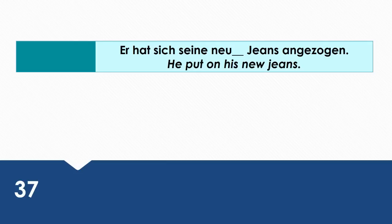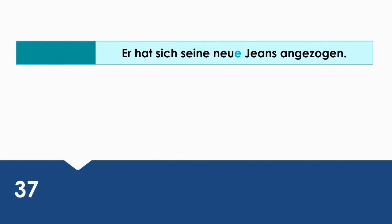He put on his new jeans. Wie sagt man das auf Deutsch? Er hat sich seine neue Jeans angezogen.